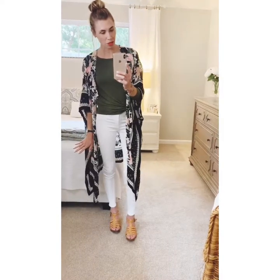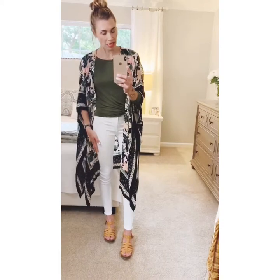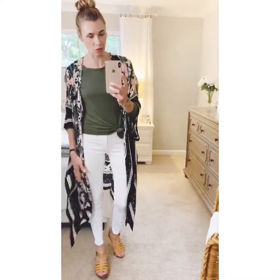For look number two with my kimono, I've got my white jeans from American Eagle — they fit really well and are affordable, a great combination. I've got on a long-sleeve olive-colored shirt from Old Navy with the sleeves pushed up and a little knot using the clear hair tie trick. I like more form-fitting silhouettes with the baggy, free-flowing kimono.